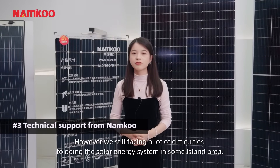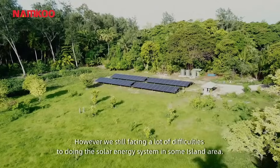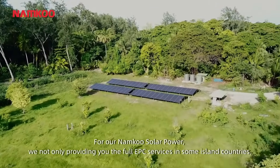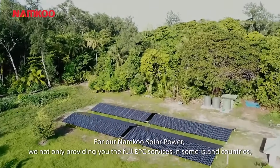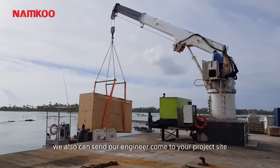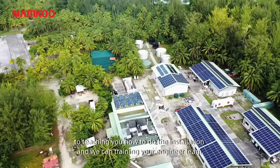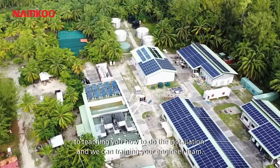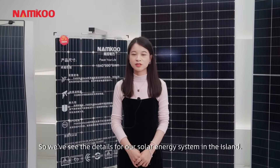However, we are still facing a lot of difficulties doing solar energy systems in some island areas. For Nankong Solar Power, we not only provide full EPC services in island countries, we also can send our engineers to your project site to teach you how to do the installation and train your engineer team.